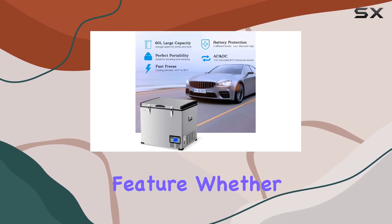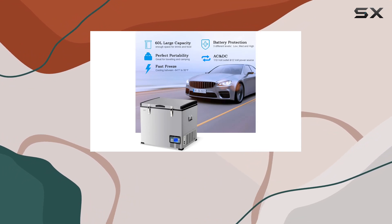The versatility and power source compatibility is another standout feature. Whether you're plugging it into a standard home outlet or another power source, this freezer adapts to your needs.